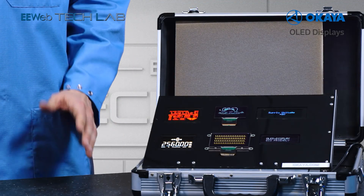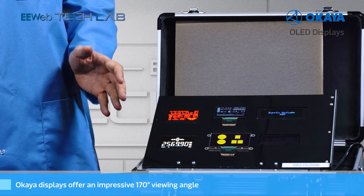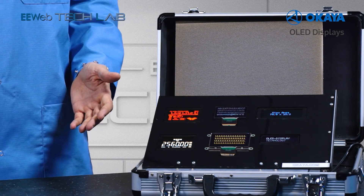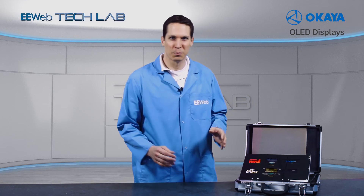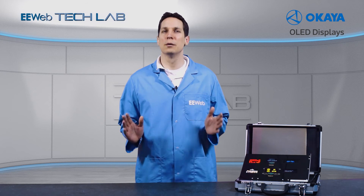OLED displays are also known for their impressive viewing angle, with these Okaia OLEDs displaying a 170-degree viewing angle. This allows for a clear view no matter where I am in reference to the displays, eliminating the somewhat annoying requirement of angling displays or bobbing your head to see something that, with this type of display, can be seen immediately.